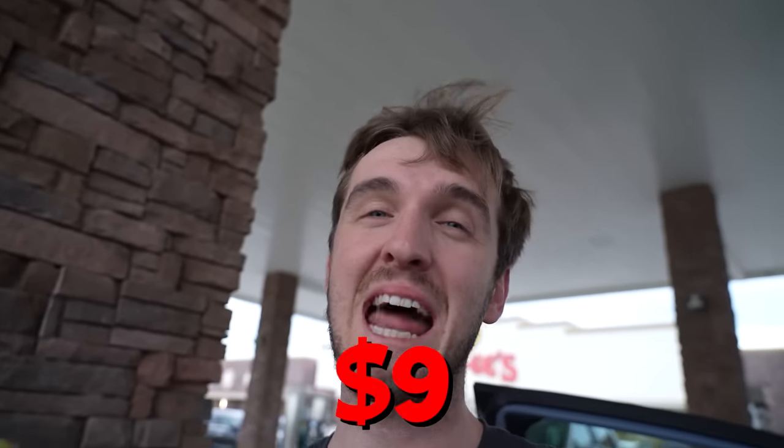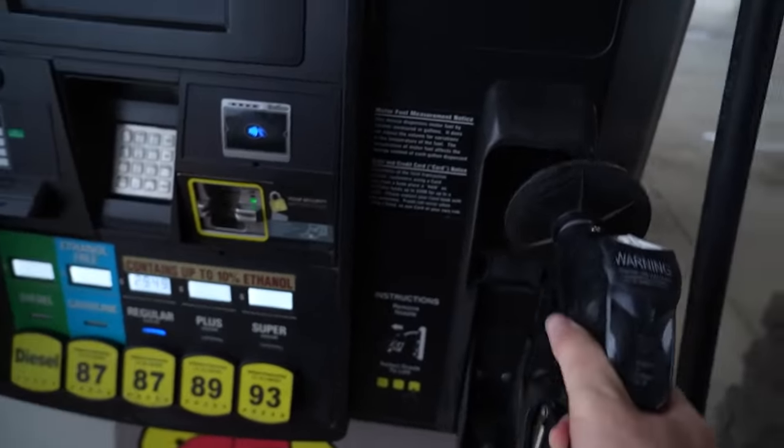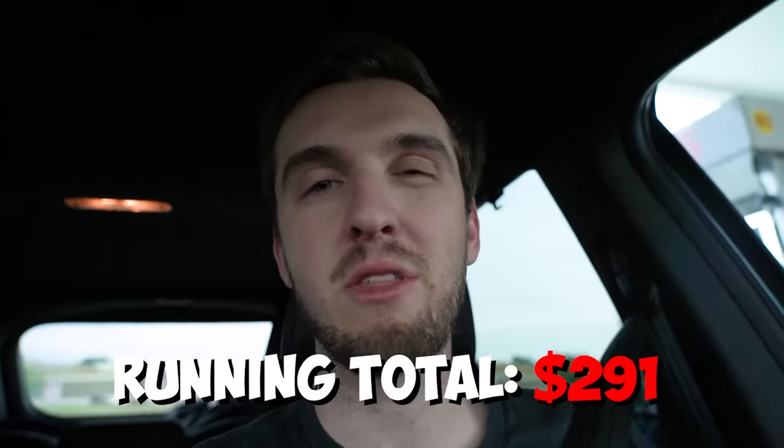We're here at Bucky's for my first pit stop of the trip. I got this sandwich — the sandwich cost me $9.13 and gas, we'll see how much it is after I'm done filling up. Not too expensive so far: $46 in gas plus the $245. We're about $300 into this trip, just a little under. Off to the Barnes house and I'll see you guys tomorrow during the practice session.